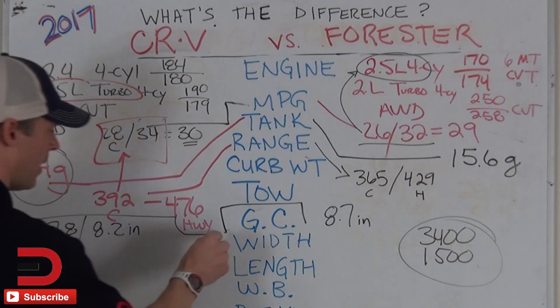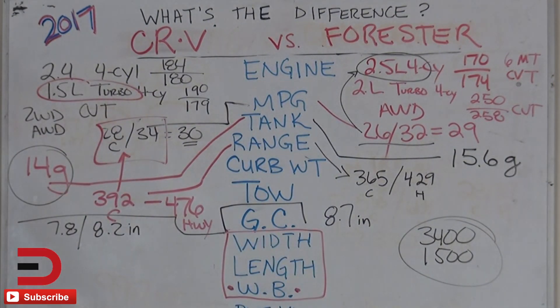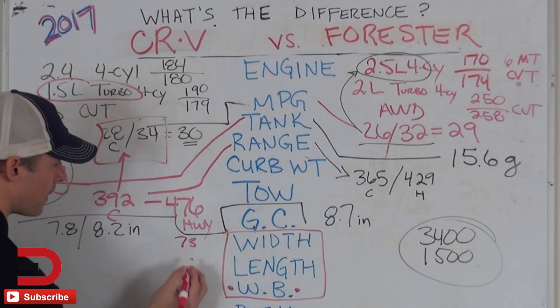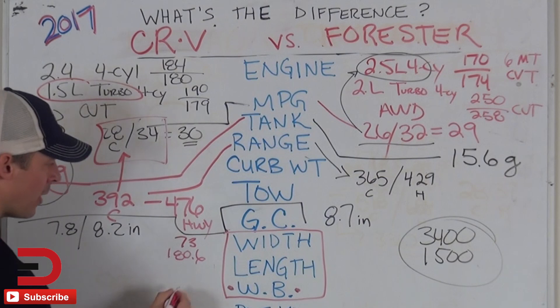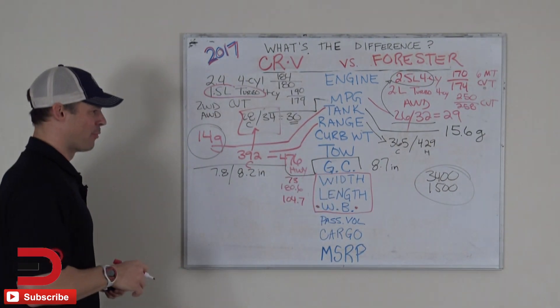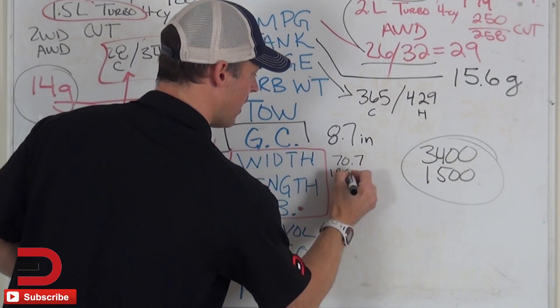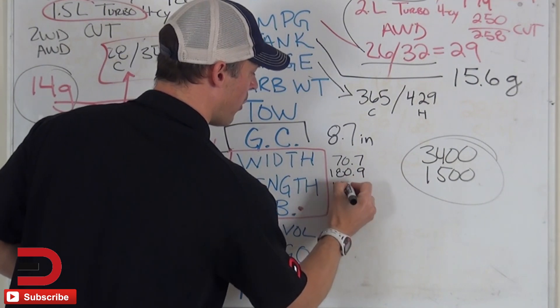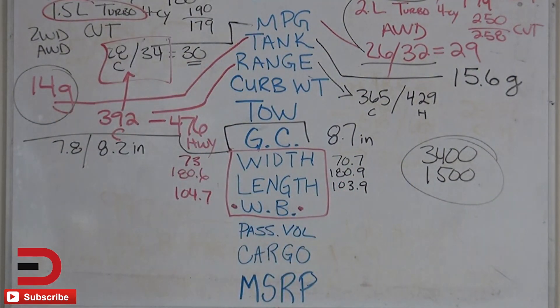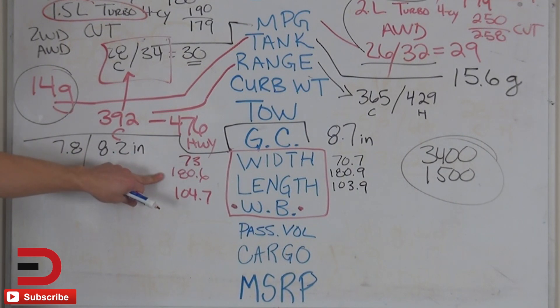Let's look at width, length, and wheelbase — I've added wheelbase as a third element to my data points. The CRV is 73 inches wide, 180.6 inches long, with a wheelbase of 104.7 inches. The Forester comes in at 70.7 inches wide, 180.9 inches long, and a wheelbase of 103.9 inches. Anything stand out? Not a lot — you've got a slightly wider vehicle with the CRV by about two and a half inches; otherwise length is basically the same and wheelbase is within an inch.